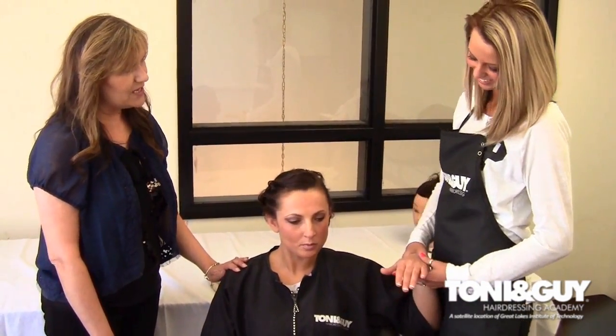Today we have our model, Crystal, and we have our nail artist, Savannah. Savannah is going to talk to us about one of the classic timeless looks that never goes out of style for nails. So Savannah, what can you tell us?